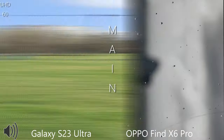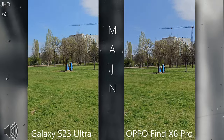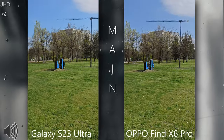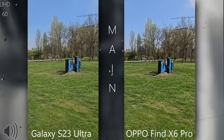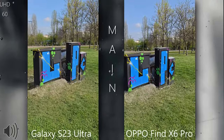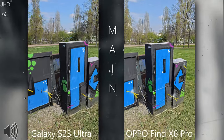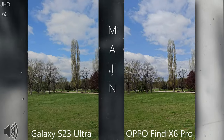Now switching to the back cameras at UHD 60fps. The S23 Ultra can do a staggering 8K 30fps which we don't have on the Oppo, but the Oppo has dual-camera video limited to UHD 30fps. Let me get close to this object and see which picture looks better — please pause the video at any point and let me know in the comments.